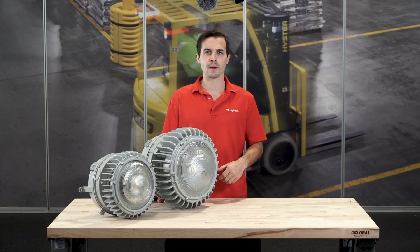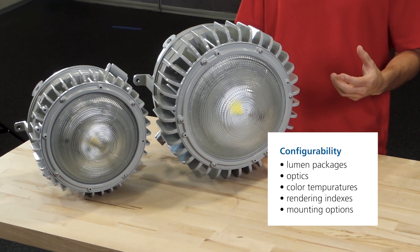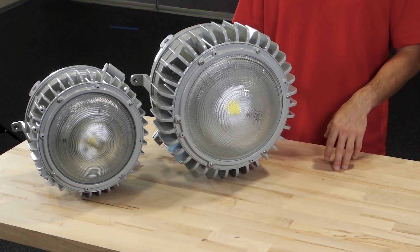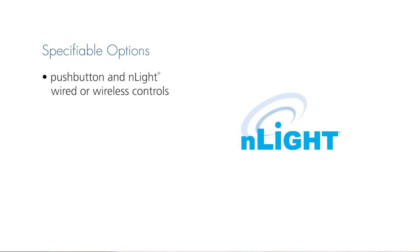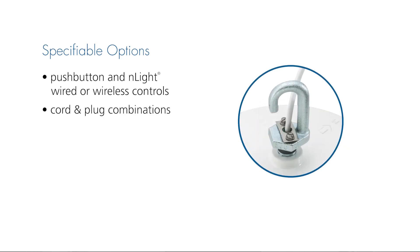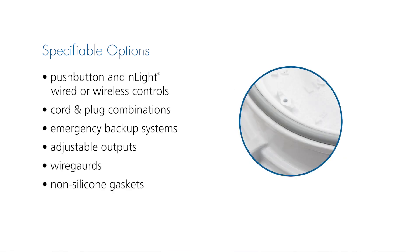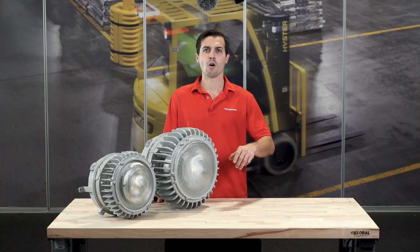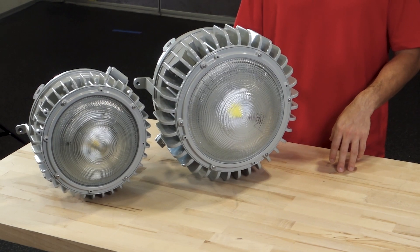Configurability is key in making lighting work for you in your space, and Holofane always delivers products with high levels of specificity. Along with various lumen packages, optics, color temps, rendering indexes, and mounting options, the PX series offers a wide range of specifiable options to best suit the environment needs. These options include things like push button and end light wired or wireless controls, cord and plug combinations, emergency backup systems, adjustable outputs, wire guards, and non-silicon gaskets, just to name a few. All these options mean the Petrolux family continues to be the ultra specifiable luminaire of choice for your needs.